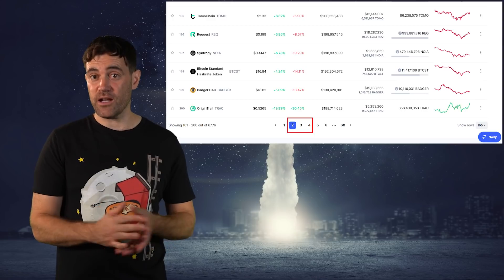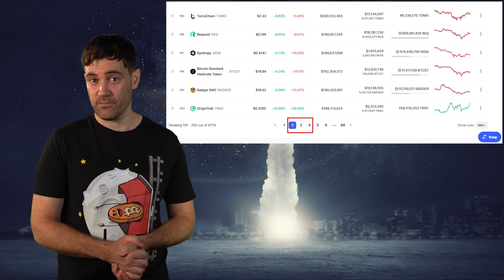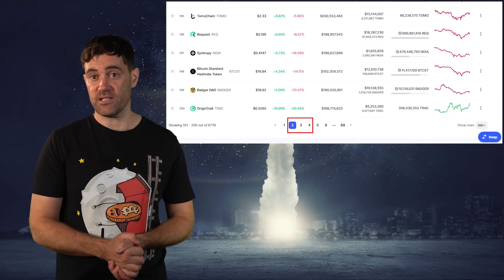Usually, you'll find these kinds of underground cryptocurrencies on the second, third, and fourth pages of CoinMarketCap. Note that the further down that list you go, the higher the risk there is. Now for the fun part — go through every cryptocurrency in this range one by one and do an initial analysis.